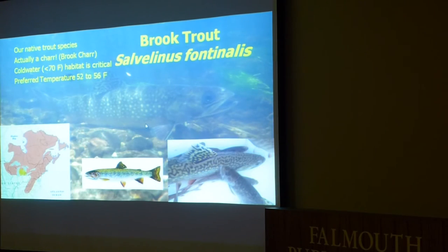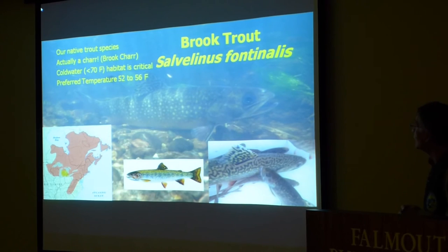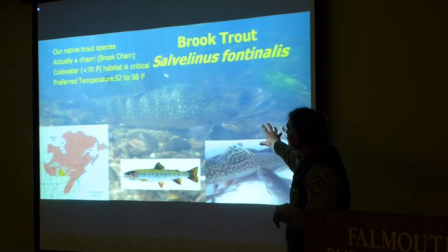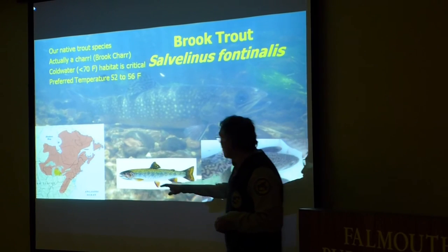The species that inhabited these streams was the brook trout — our only native trout species. And it's actually a char. One thing you have to remember about the brook trout is that it's a cold-water species.